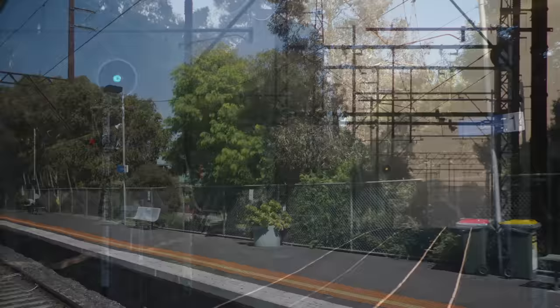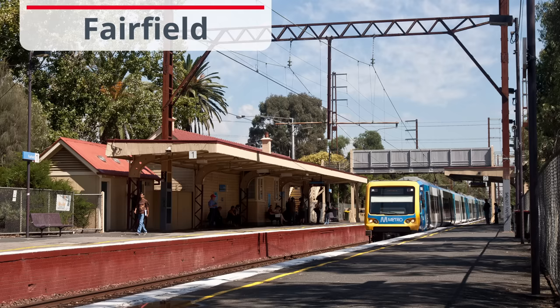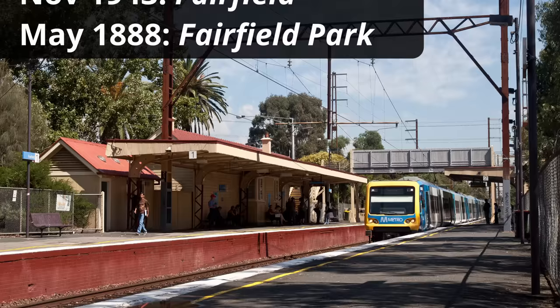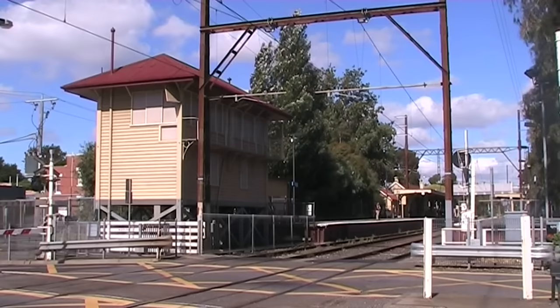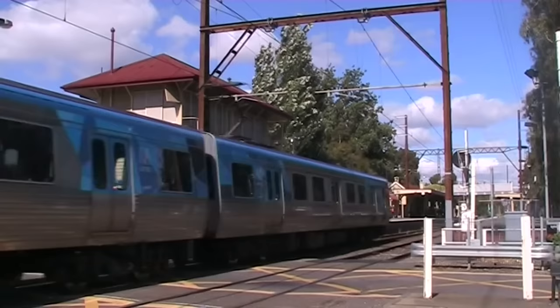Continuing along the straight, we arrive at Fairfield, which was originally optimistically called Fairfield Park, despite being an 800m walk from said park, and the name was shortened to its current form in the mid-40s. Fairfield has a large, well-maintained wooden building, mostly now used for non-railway purposes, and a surviving signal box, which was last active in the 90s. At the down end of the platforms is the station's street-level crossing, which leads to Fairfield's lively shopping strip. And passengers might also catch a glimpse of this... Trojan... dog... thing.